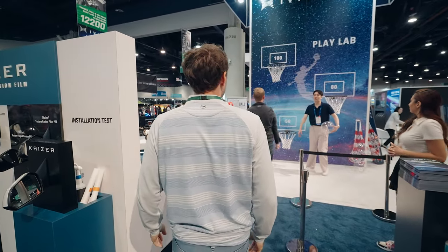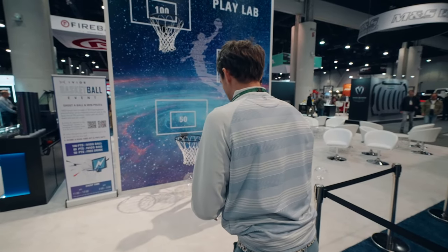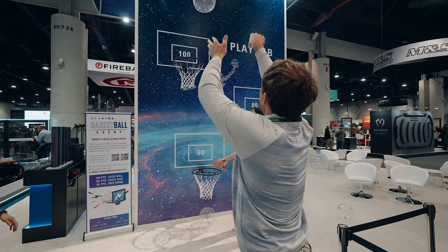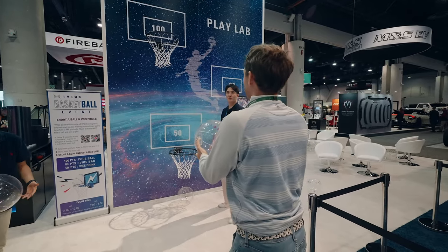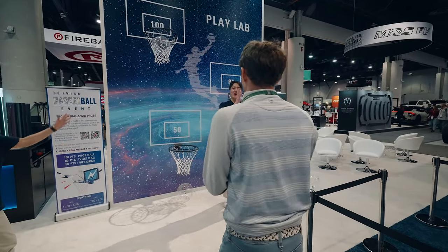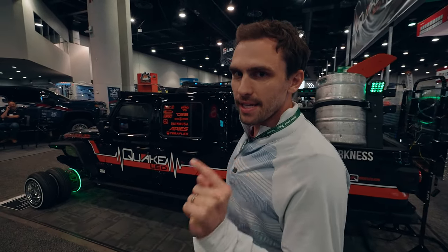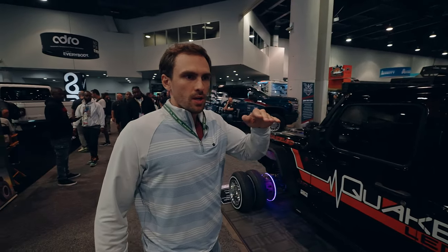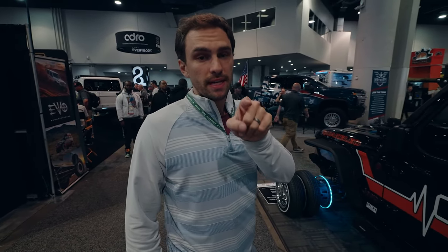Yesterday we dominated in golf, today we're hooping. The number one thing I'm most excited for at SEMA is there's a suspension company — when you hit bumps in the road and the suspension oscillates, it puts energy back into the battery. That's what we're going to go find next.